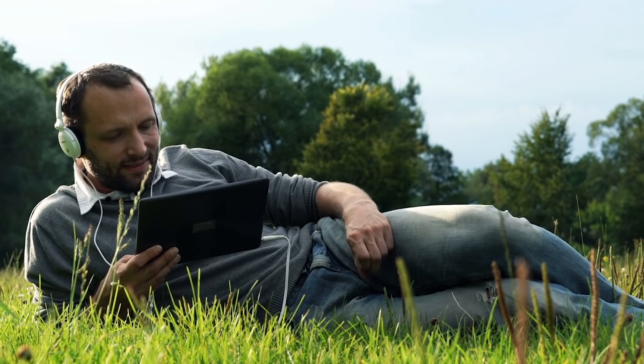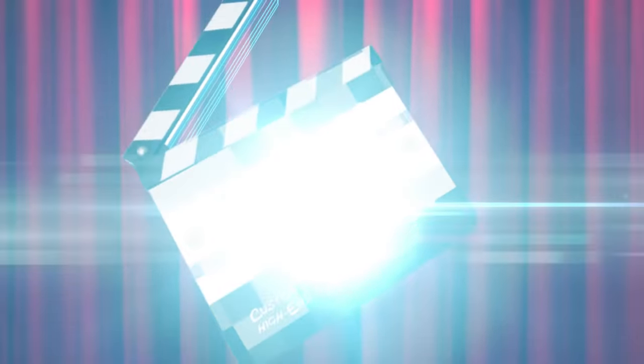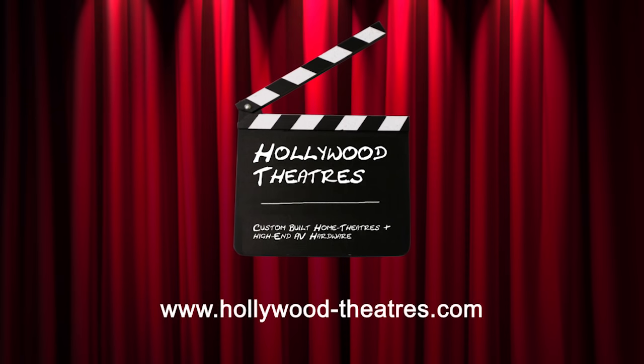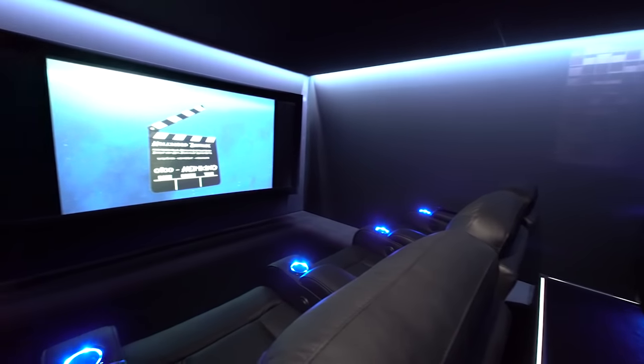Many people consider watching a movie as an occasional activity. We think people should enjoy cinematic art as well as possible, and that's why we build high-class home theaters. In 2014, we started with Hollywood Theaters in Germany.